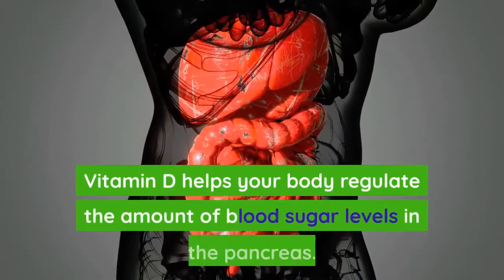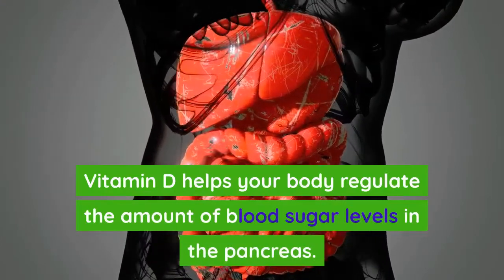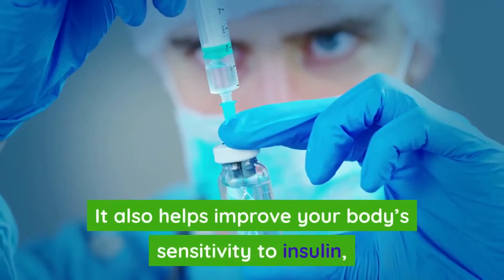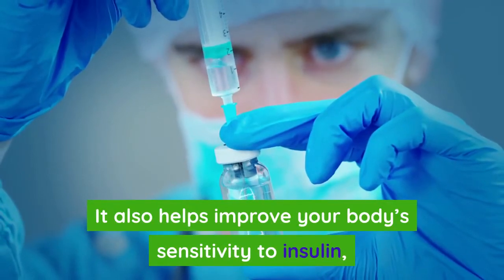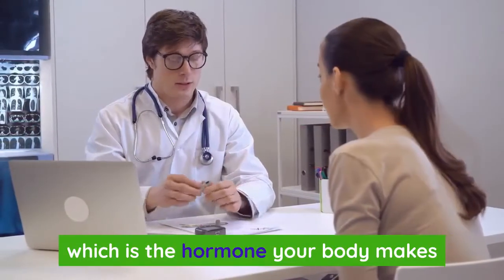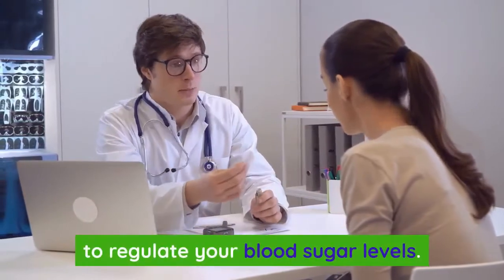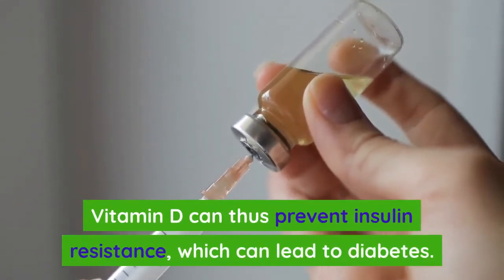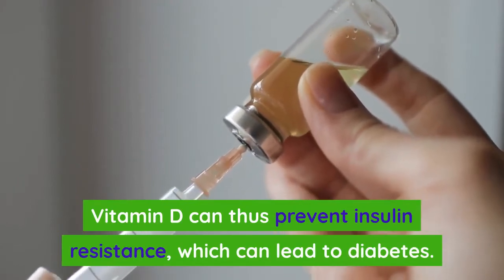Number three: diabetes. Vitamin D helps your body regulate blood sugar levels in the pancreas. It also helps improve your body's sensitivity to insulin, which is the hormone your body makes to regulate blood sugar. Vitamin D can thus prevent insulin resistance, which can lead to diabetes.